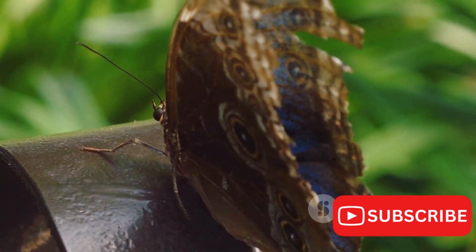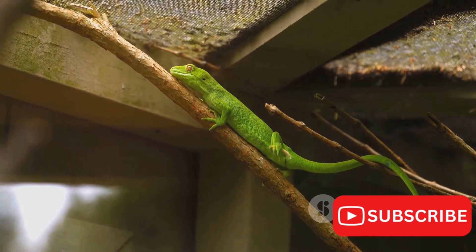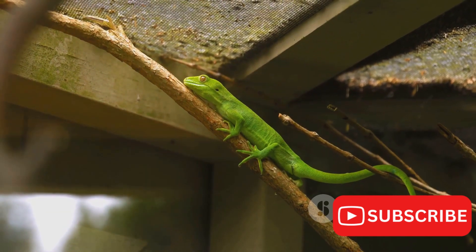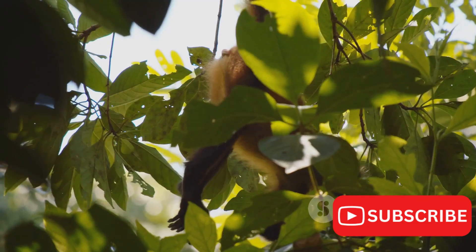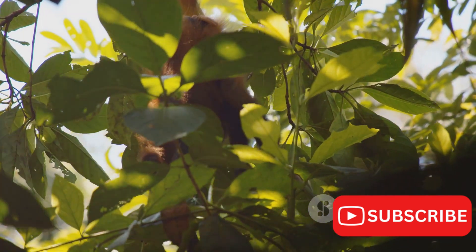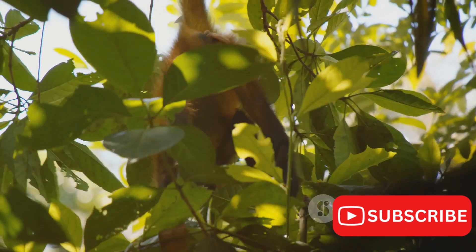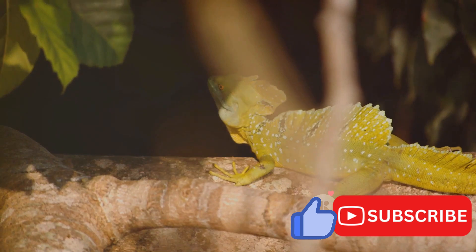Once the prey is caught, the chameleon quickly reels its tongue back in, ready for its next meal. But the wonders of the Jackson's chameleon don't stop with its tongue. This chameleon also has a prehensile tail, a feature typically associated with monkeys. This tail is used for balance and grip while navigating their arboreal world, but it can also serve as a fifth hand when capturing prey or during feeding.